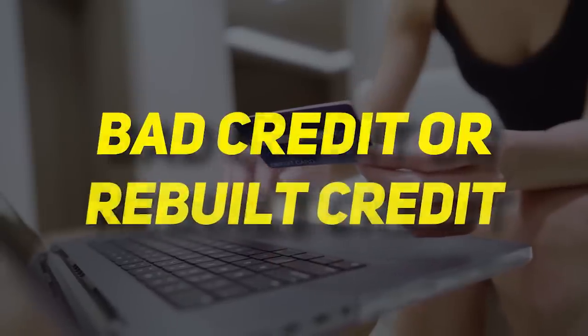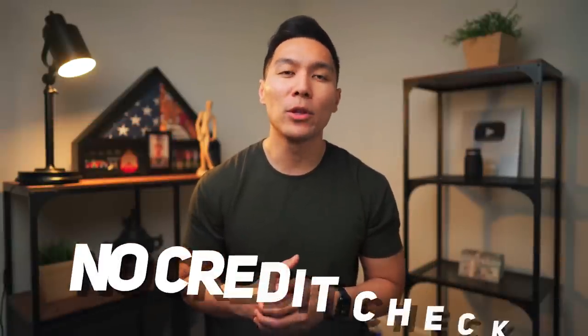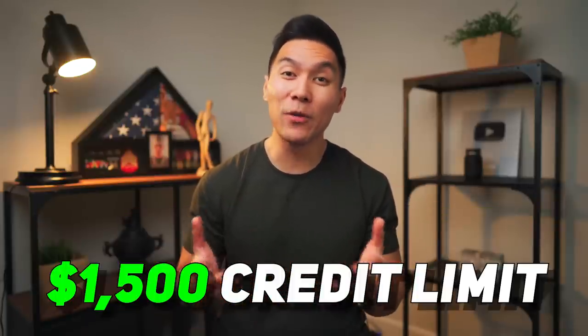The next categories are for those who have bad credit or are in the process of rebuilding their credit. In this stage, it's usually pretty difficult to get a credit card from one of the major issuers. The first card in this category will be a credit card from Cred AI. This is the perfect card for those who want to build credit but don't want to have their credit pulled or the fear of going into debt. With this credit card, it will report to the credit bureaus that you have a $1,500 credit limit, even if you don't really have one.